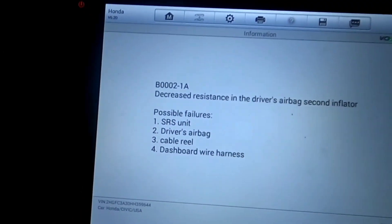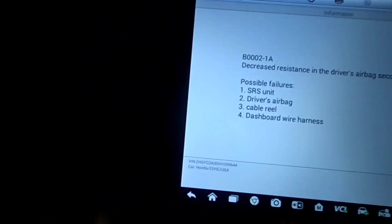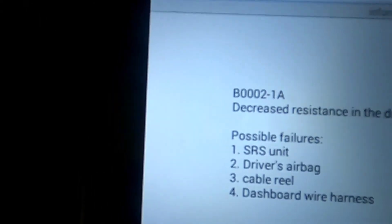Good morning, thank you for tuning in with Bonsauer Diagnostics. Today we have a 2017 Honda Civic. The customer complained it has an airbag code. So these are the possible failures and we're going to start going one by one.